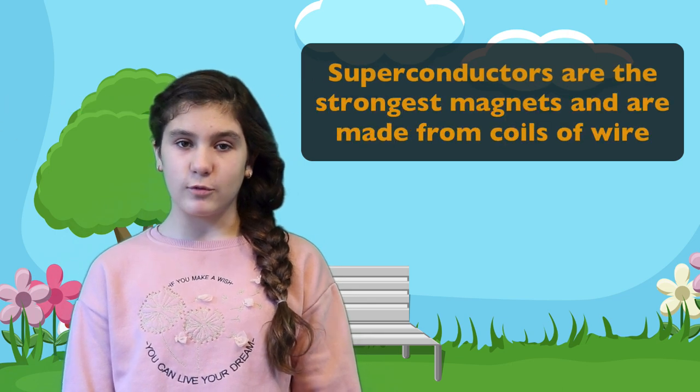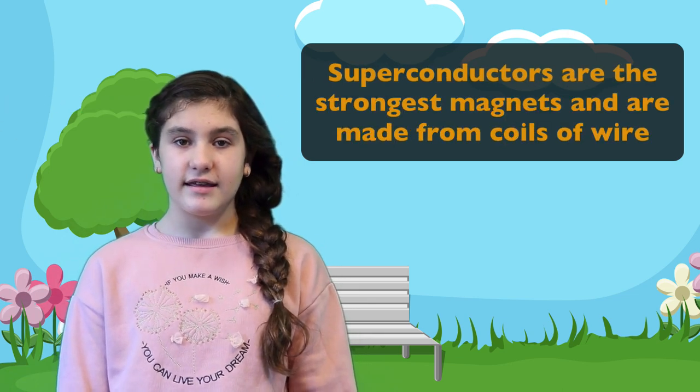Superconductors are the strongest magnets and are made from coils of wire. They are used for creating electricity.